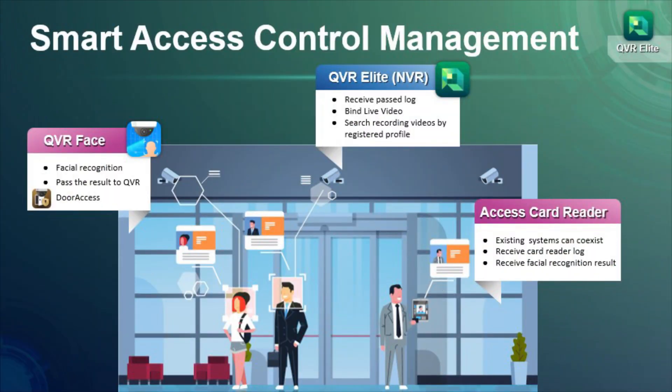Finally, there is a smart access control management solution that can be adopted by any company. With the existing system, QVR Face and QVR Door Access provide a smart way that allows you and your colleagues to access the office using facial recognition instead of a card. These three scenarios are all supported by apps in the QVR ecosystem. QNAP will continue to expand the app members of this ecosystem so you can benefit from the latest smart applications.